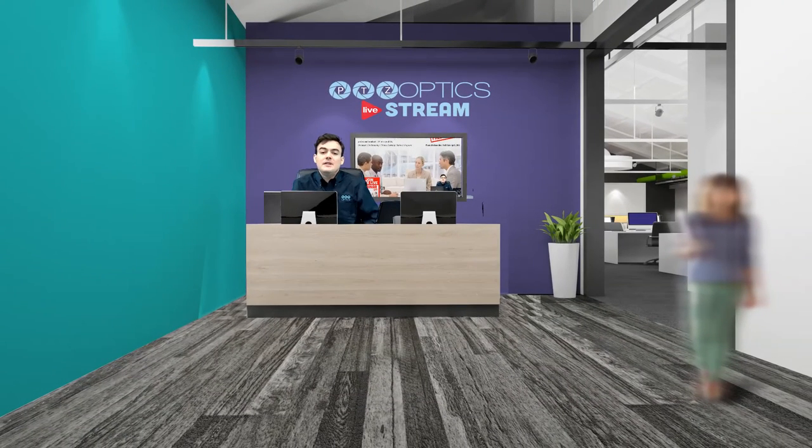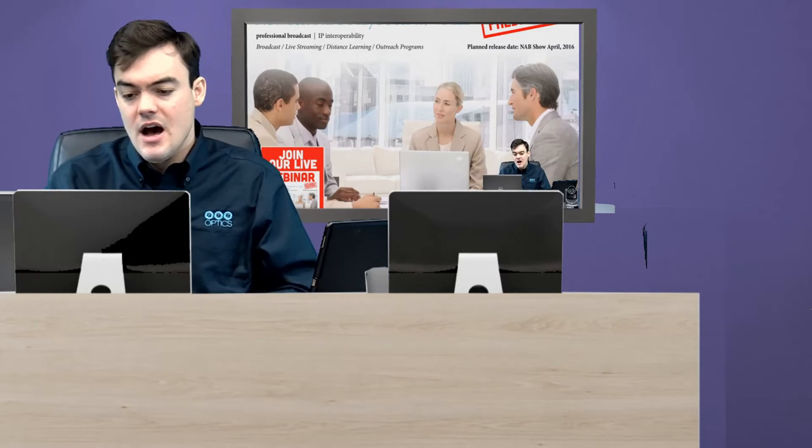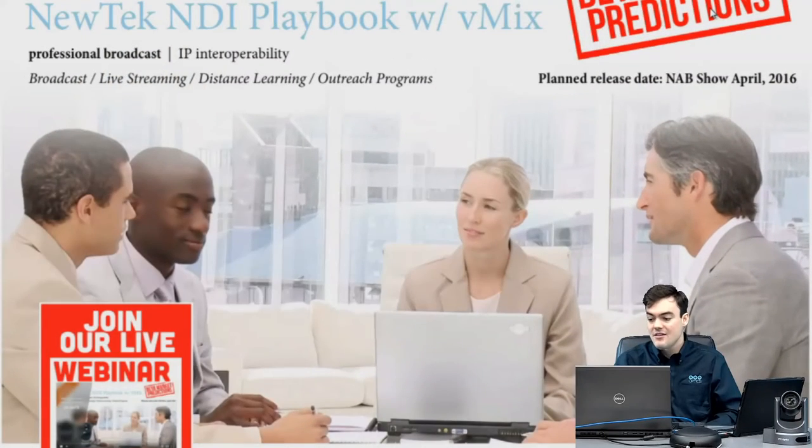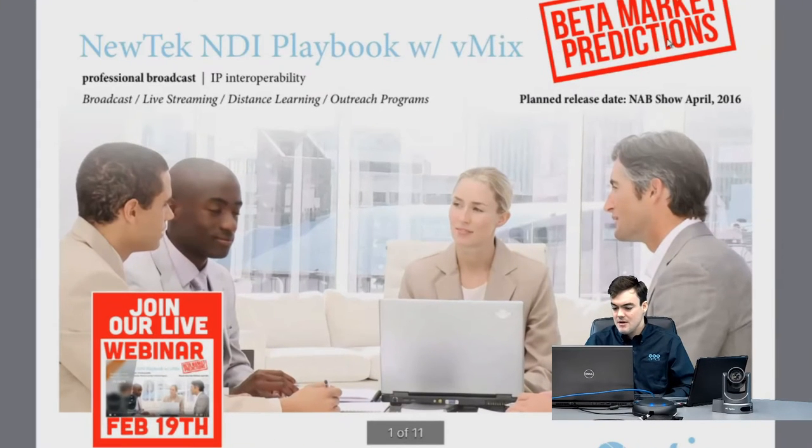Here I am in our virtual set — the PTZOptics live streaming virtual set — and behind me I have our new tech NDI playbook that we built specifically for vMix users. Now if you're a new tech guy and you only like to sell TriCasters and you're not even wanting to look at vMix, don't worry — we also have a TriCaster-only version of this playbook. But if you're a big vMix fan, you're going to be really interested to see what this new product is going to offer.